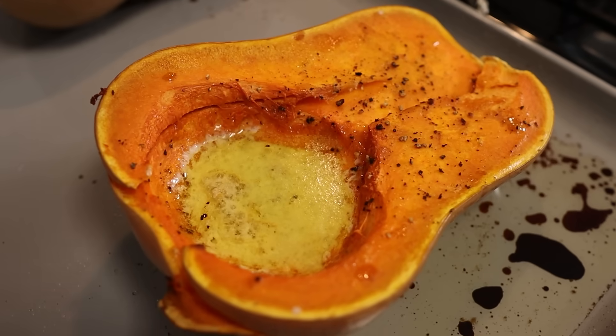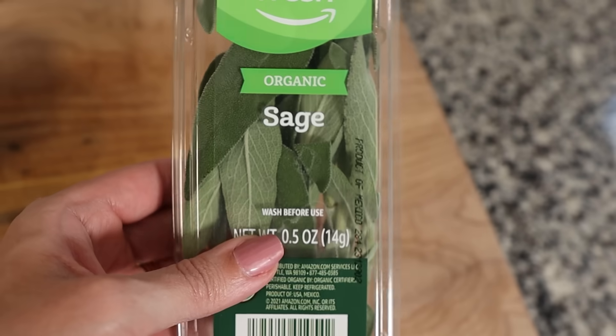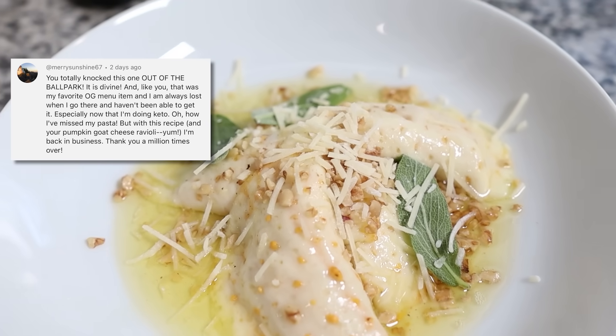For this recipe you'll need butternut squash and filling ingredients: garlic, onion, ricotta, sage, salt and pepper. The hack Sarah and I always use to make our ravioli is Sargento provolone cheese slices. If you're new here you've never seen this, but if you're not new, you've tried it and love it. A comment we got just yesterday — MarySunshine67 said: 'You totally knocked this out of the ballpark. It is divine. Oh how I've missed my pasta, but with this recipe and your pumpkin goat cheese ravioli I'm back in business.' The provolone acts as your ravioli shell.